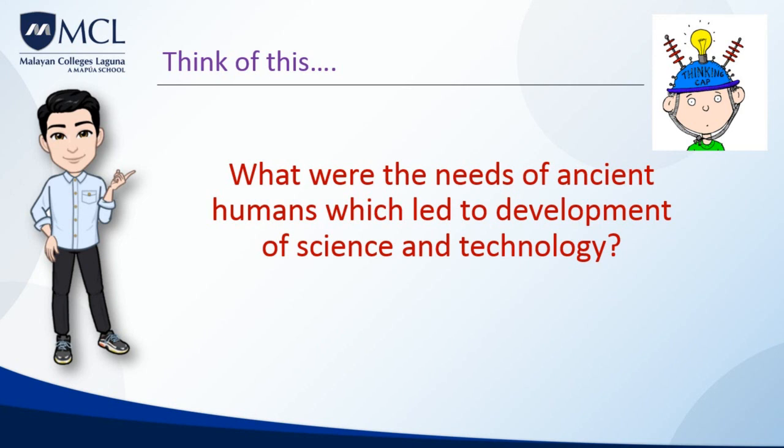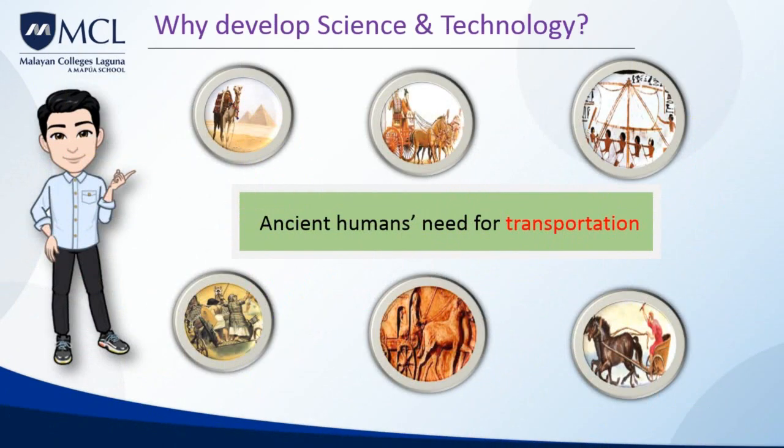Now that we know science and technology greatly affect a nation's growth and society as a whole, what were the needs of ancient humans which led to the development of science and technology? The first reason is ancient humans' need for transportation. Since the development of the world's earliest civilizations, people have needed to move themselves and their goods from one place to another. As world populations have grown over time, so has the need for better and more advanced systems of transportation.